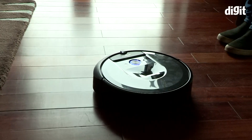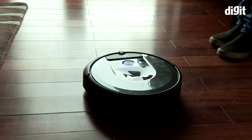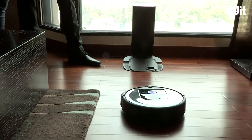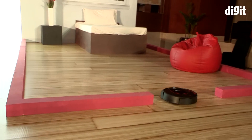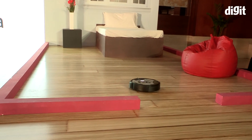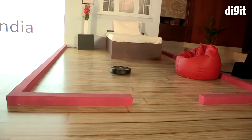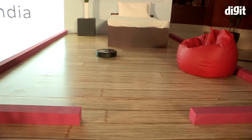The only problem is that if there are too many people in the room, the robot can get confused and needs manual intervention. Also remember it can't open doors or climb steps. The device can remember 10 floors, so if you have a mansion or 10 different flats, it can remember the floor plan of all of them.